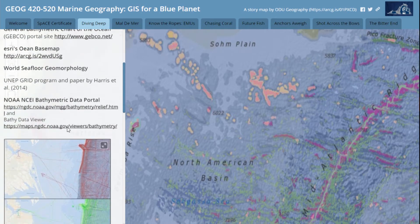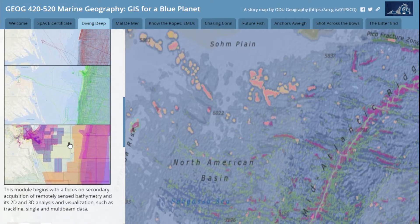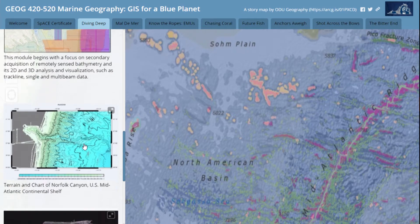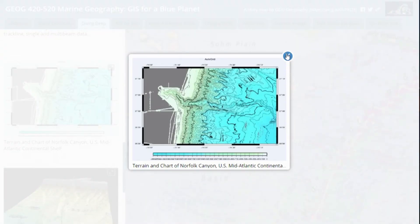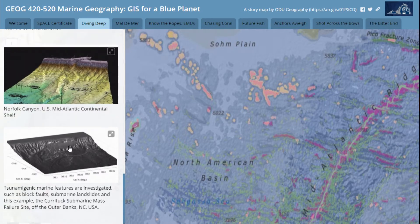Some of the things we use: students are actually going out and manipulating and importing data, analyzing it with single beam, multi-beam, and so on. How to produce the cartography, doing nautical charts — that's Norfolk Canyon off the Virginia coast — bringing that into 3D, getting into ArcGIS Pro. There's also a segue where we look at tsunamigenic slopes around the world and the relevant factors.